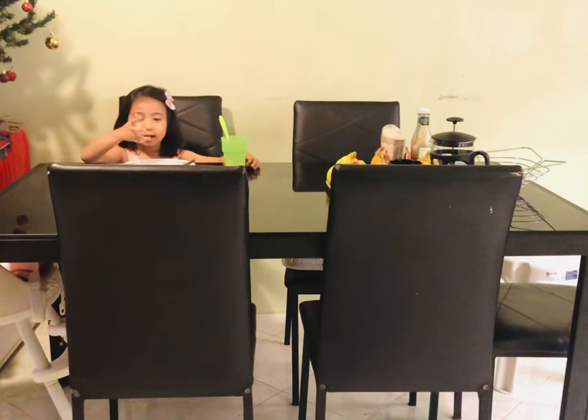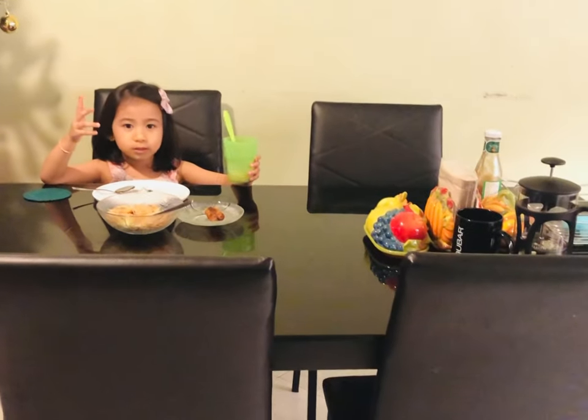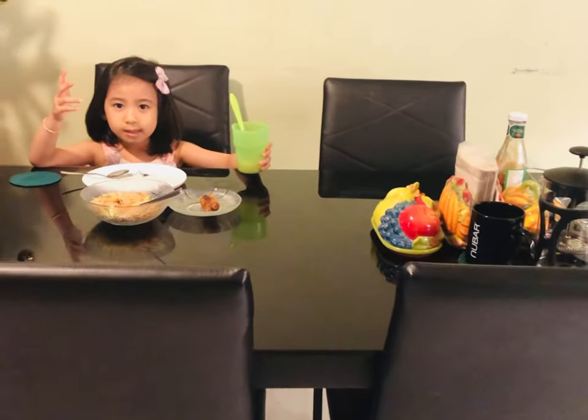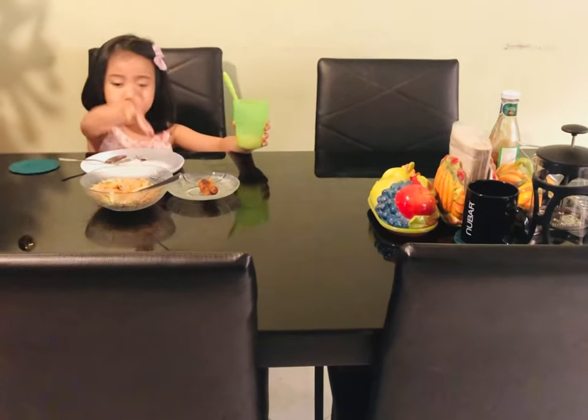This, guys, is our dining room. This is where we eat. This is our chairs, our food, and table. Our family eat our meals here.